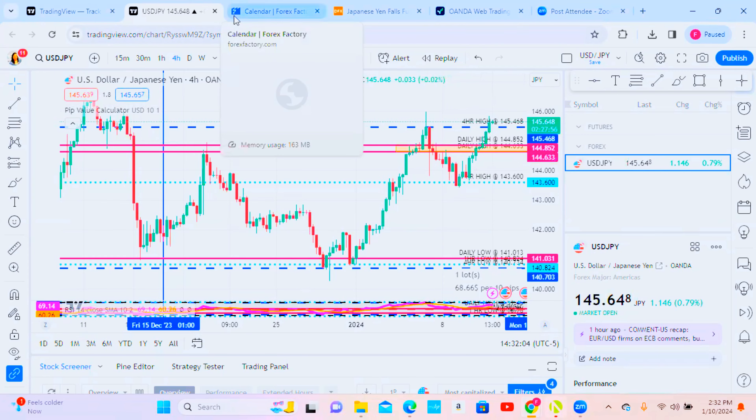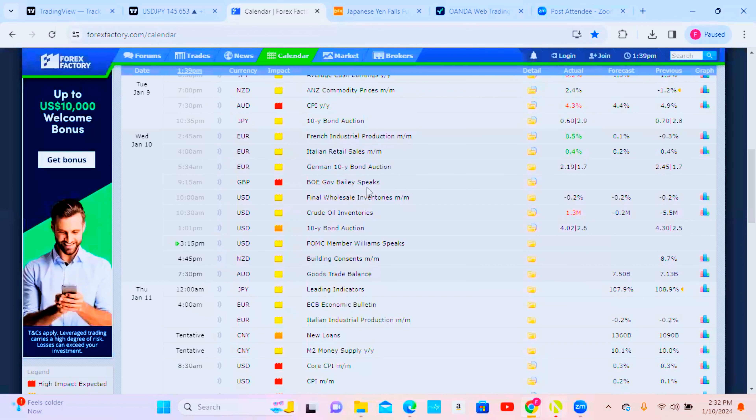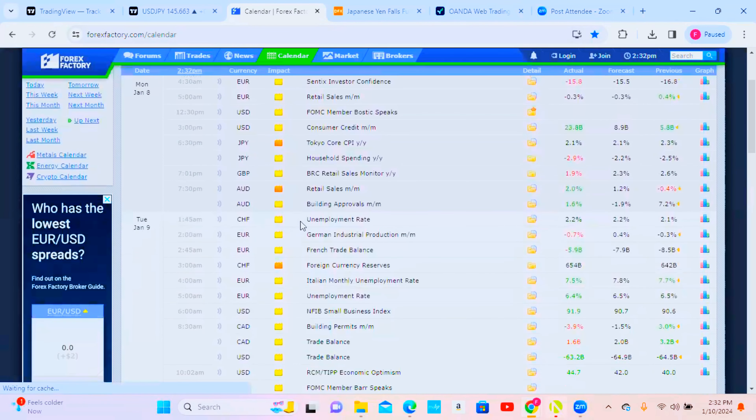Look at your chart, go on TradingView, pull up your chart. One of the things they also teach us is that news has an effect on the markets. They gave us this reference: ForexFactory.com. This is a financial calendar of things going on globally that could affect the market.